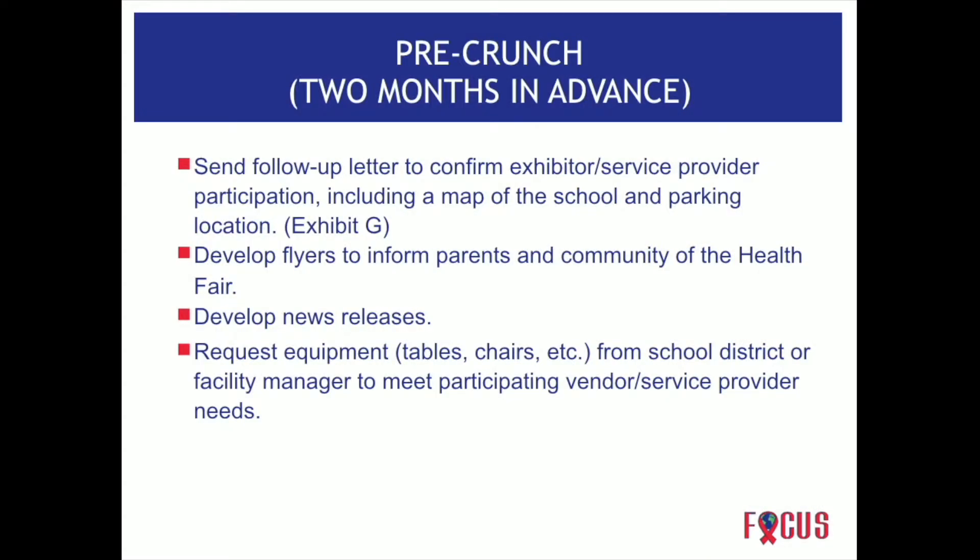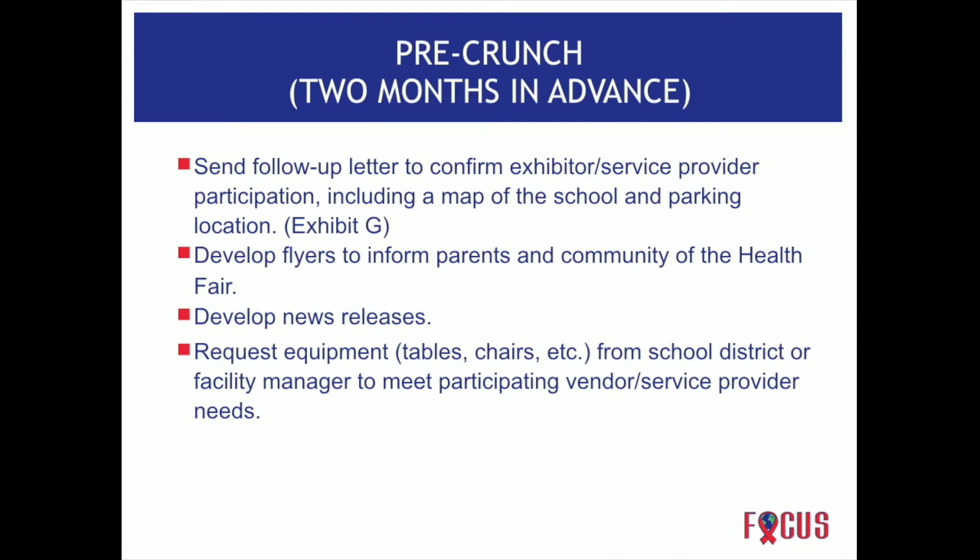Send a follow-up letter to confirm — first send a letter to invite them, then two months out send a reminder confirming the date. Find out what they need: one table, two tables, chairs, or electrical. Develop flyers to inform parents and the community, and develop your news releases. Students who love social media or developing flyers are great for this activity. Check with your school district to request the use of equipment and ensure you have adequate equipment to meet your needs.